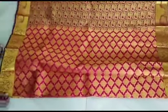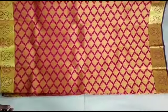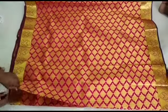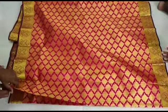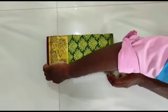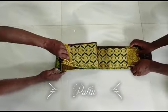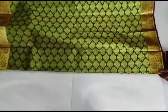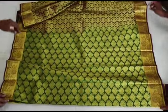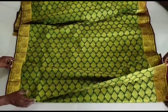Look at this — a red and gold combination. It's a great rich look. We also have a green combination sari — green with gold combination. We have gold with green and red with gold combinations — there are two sides.